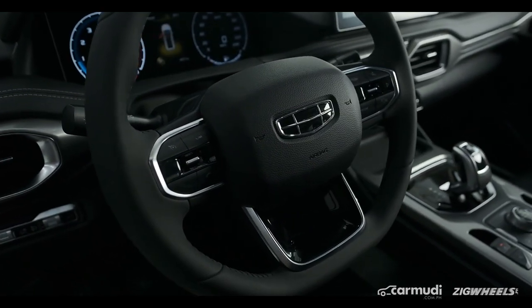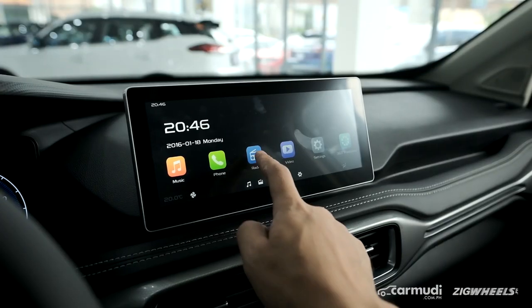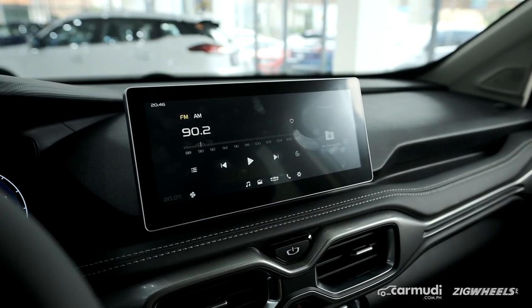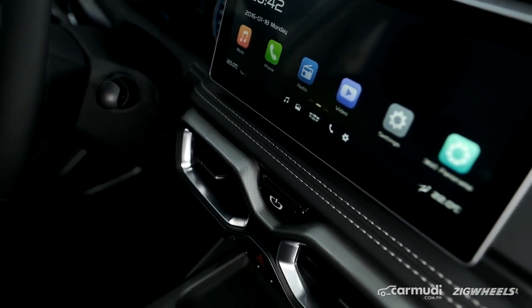The steering is a little lighter than what I would want, but coming from someone who drove a Ford Fiera before, this is obviously heaven. It's as light as a feather and easy to maneuver. You point it and immediately the body and chassis really takes you where you want to go.